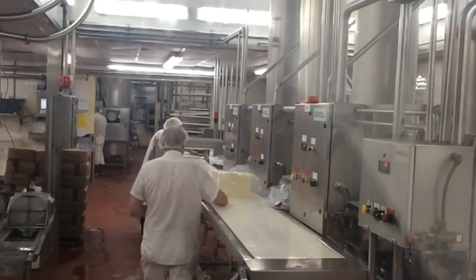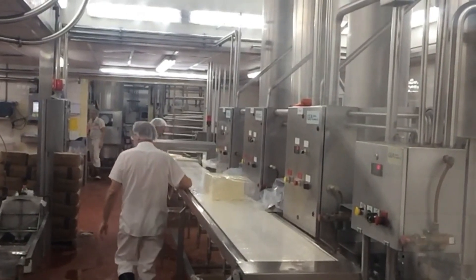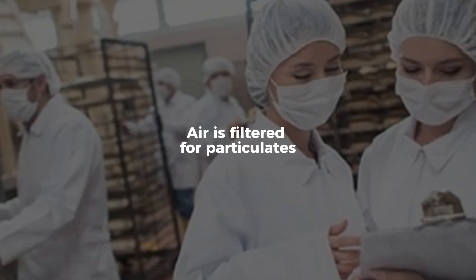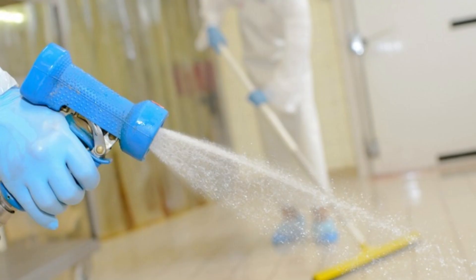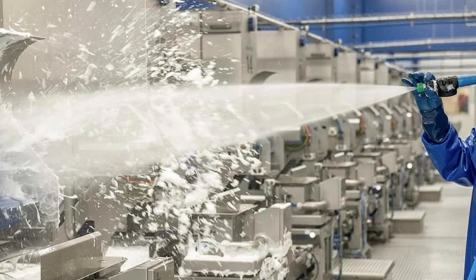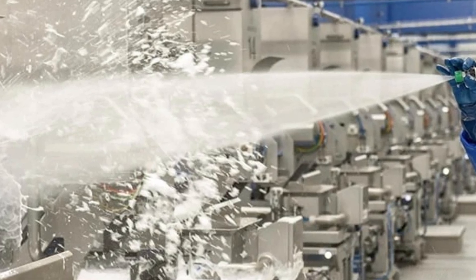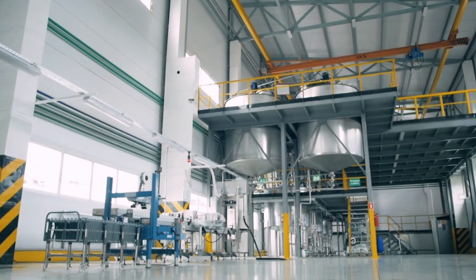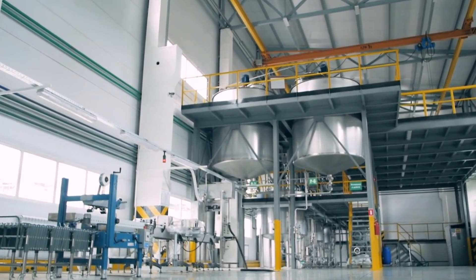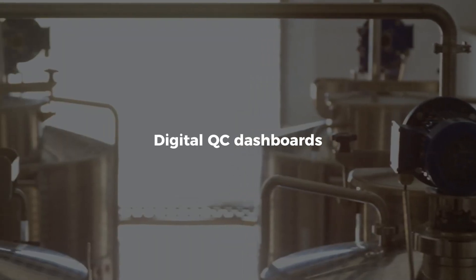Throughout this entire process, cleanliness is paramount. Filling lines are enclosed in clean room conditions — operators wear protective gear and the air is filtered for particulates. Clean-in-place CIP systems flush tanks, pipes, and fillers with caustic solutions and hot water between every major batch. Every hour, inspectors walk the line, swabbing surfaces, running microbiological tests, and logging readings into digital QC dashboards.